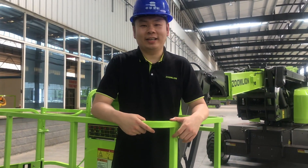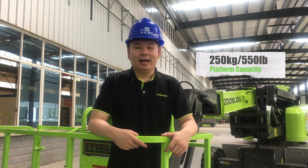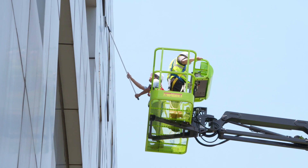This machine is strong in the air, with a 250 kg capacity. It carries two men and two tools to height at the same time.